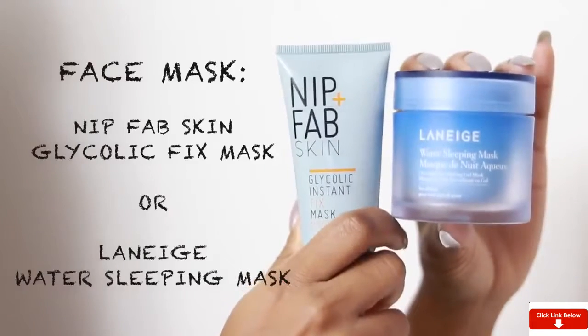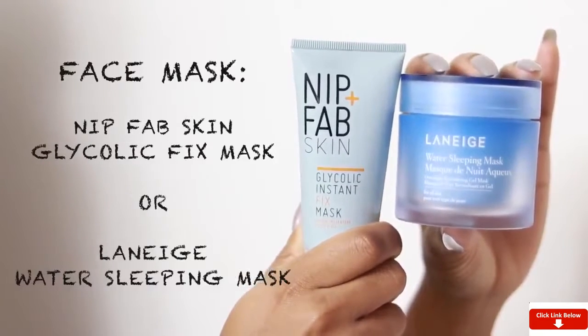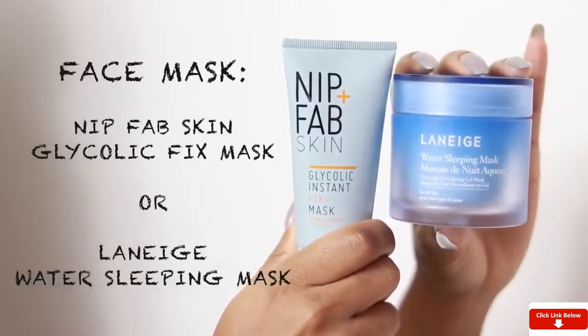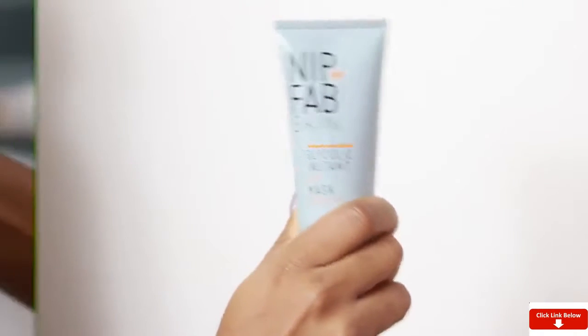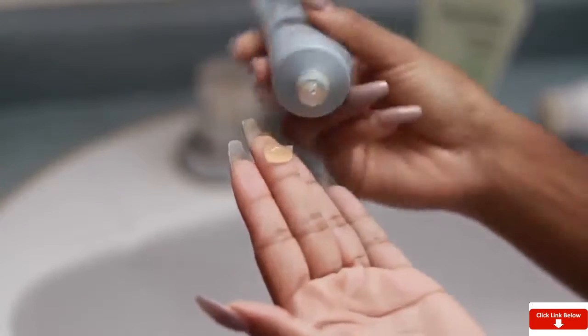I'm always down to try a new face mask. The ones I've been loving lately are the Nip+Fab Glycolic Instant Fix Mask and the Laneige Water Sleeping Mask. Today I'm going with the glycolic mask because my skin was looking a bit dull — it really brightens your skin and helps with dark marks. I use masks about three times a week, alternating between a bunch of them. I left it on for about 10 to 15 minutes and then washed it off, gently patting it into my skin.